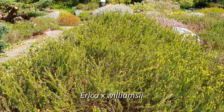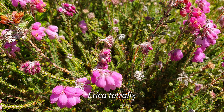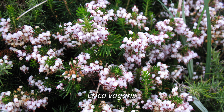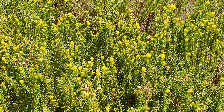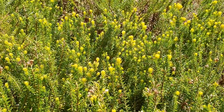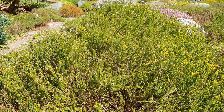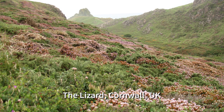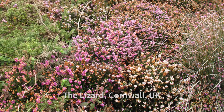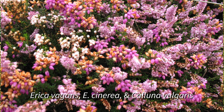This is Erica x williamsii, which is a cross between Erica tetralix and Erica vagans. It's not in flower right now. What you can see here — the little patches of light color — are these discolored leaf tips, which are a kind of general indication of hybrids in European ericas. Now these species, Erica tetralix and Erica vagans, coexist in the wild; we can see them in the same place, for example, in the southwest of England in Cornwall. But they don't generally hybridize — these hybrids are extremely rare.